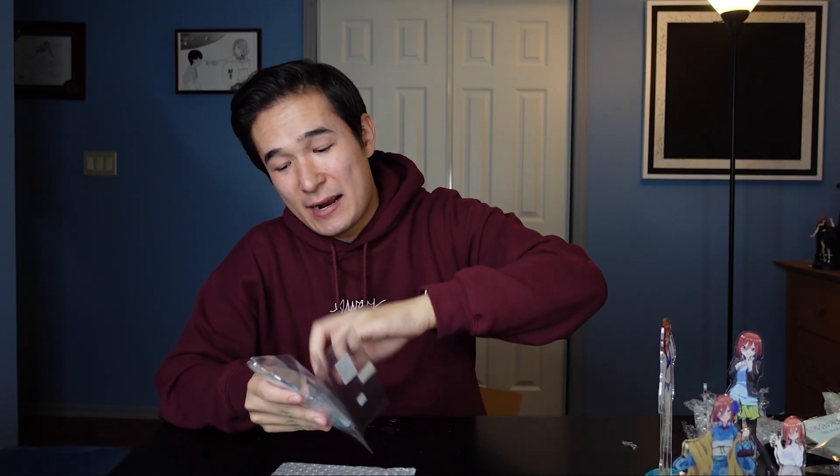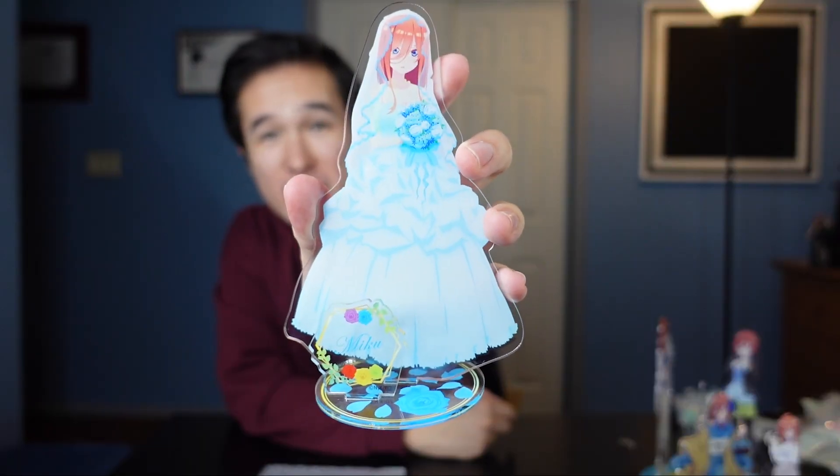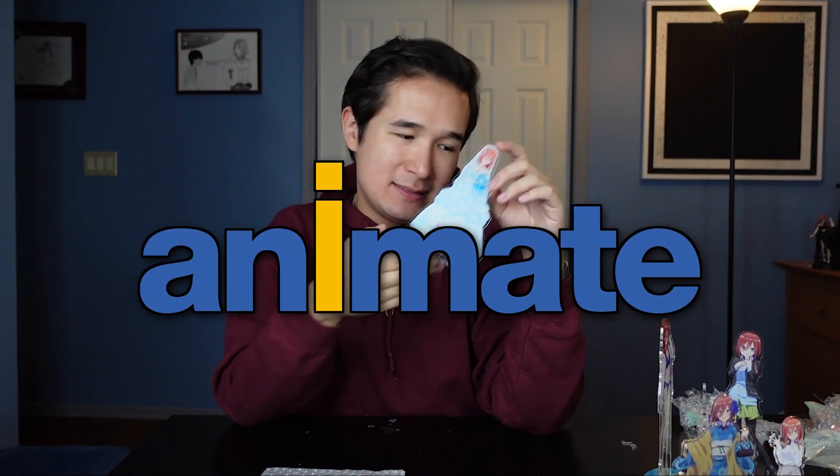I'm really not doing this for the bit — this is another one that I researched. This one is one of the many Miku wedding dresses and was available for order on Animate.